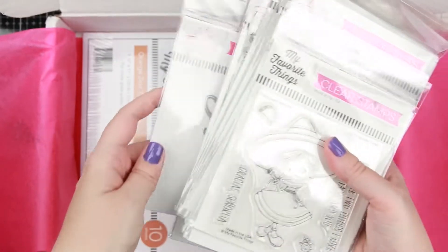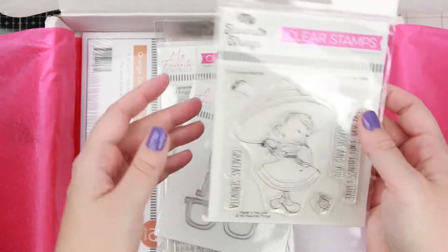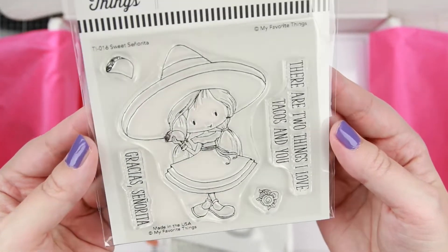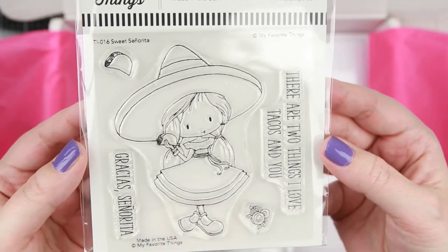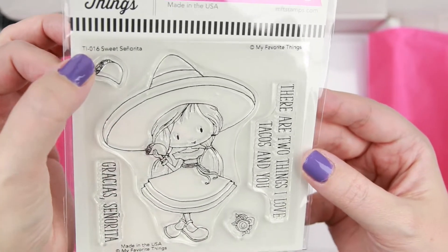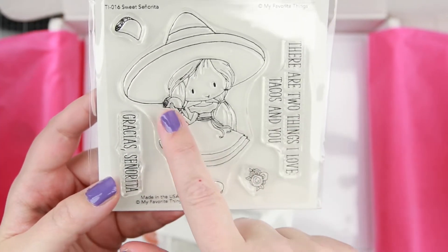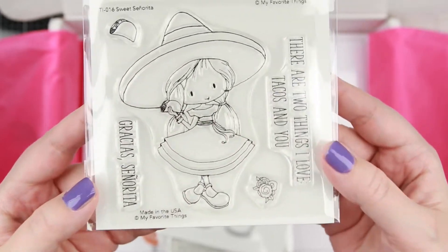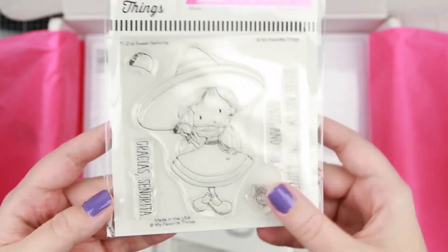And here's the little pile of stamps and dies. The first stamp set is Sweet Senorita — this is a Tiddly Ink design, you can see the little TI in the corner. She's super adorable and she's eating a taco, so I'm really looking forward to making a little project with her and colouring her up.